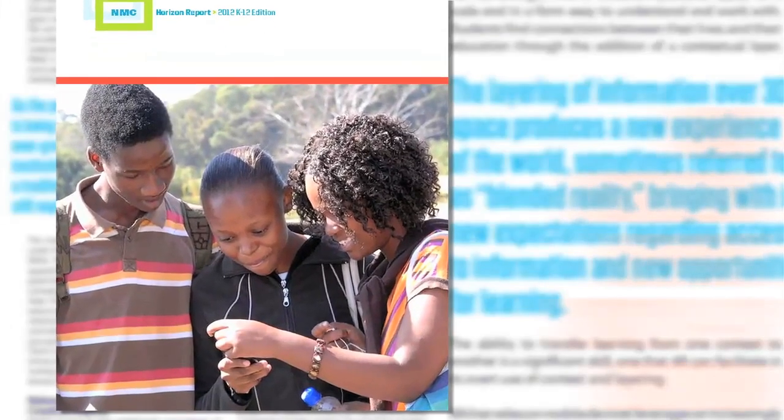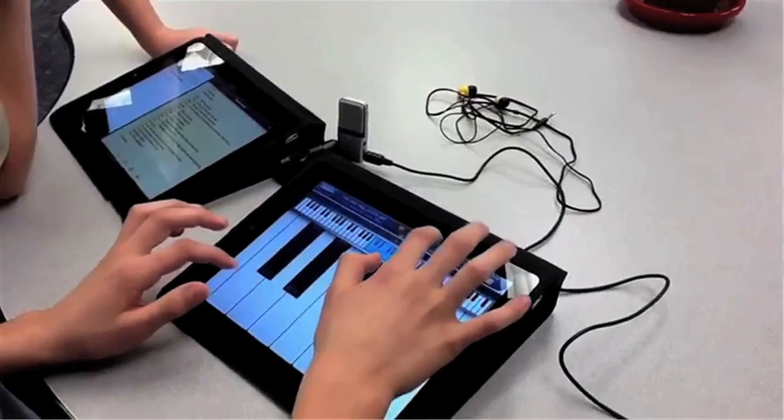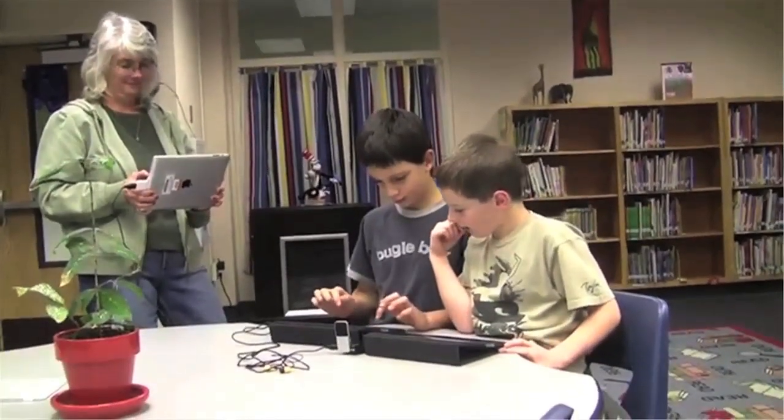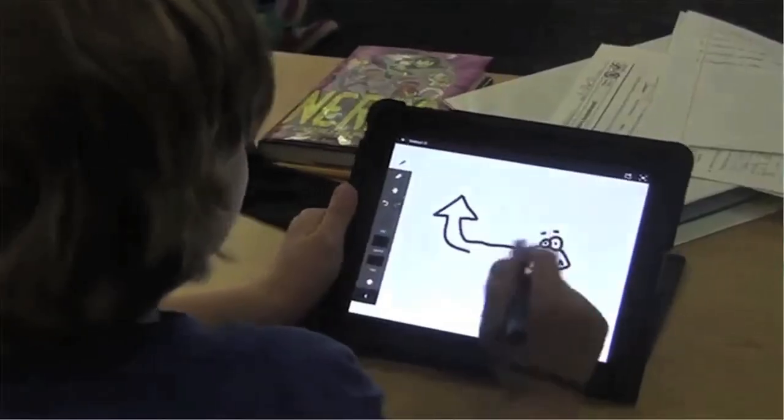The NMC Horizon Report 2012 K-12 Edition has arrived. The report examines emerging technologies for their potential impact on and use in teaching, learning, and creative inquiry within the environment of pre-college education.